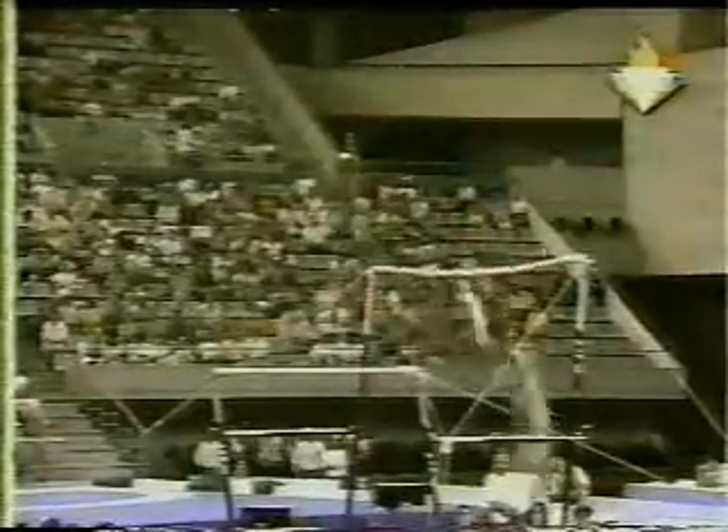This is not a world-beating uneven-bar routine today, and I've seen better. Broadwalk 9.850 for that floor routine. Double layout just now — she had a big step on the landing.